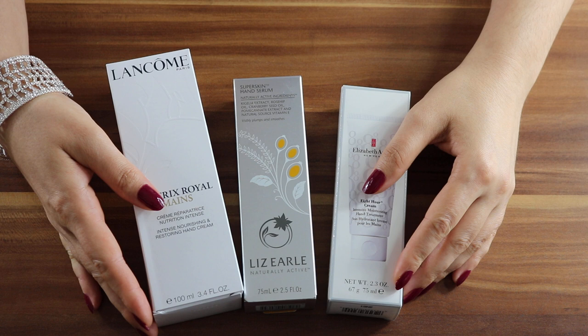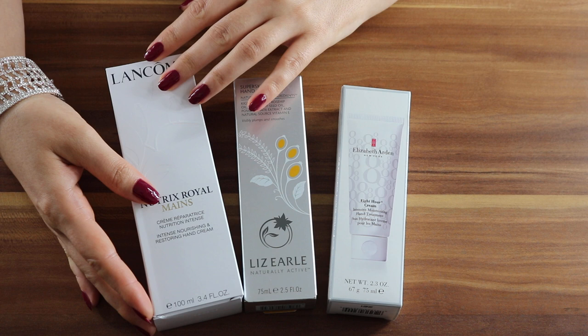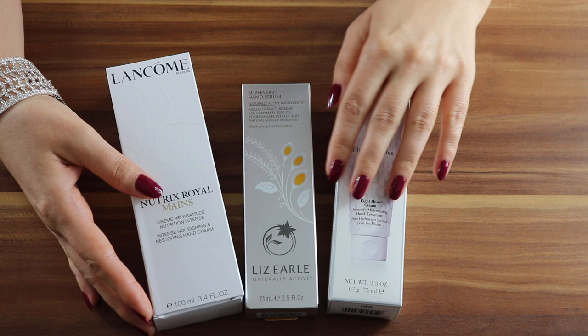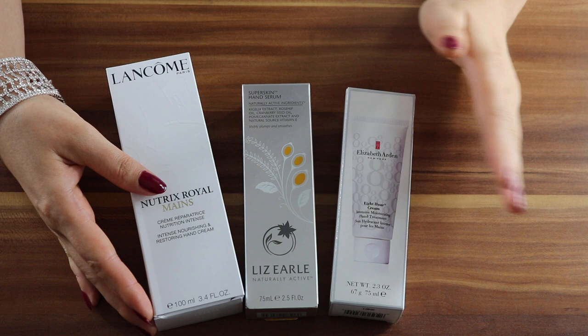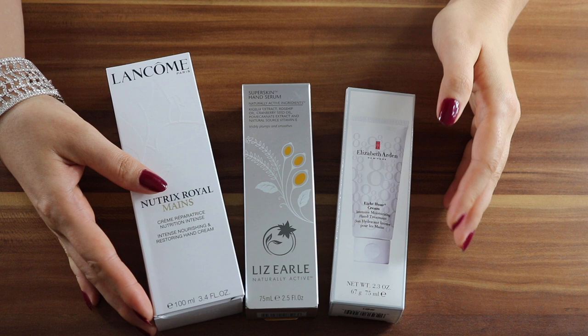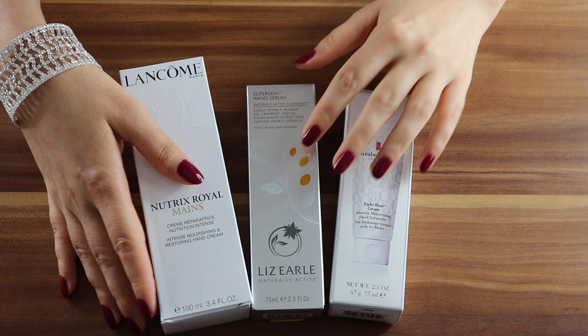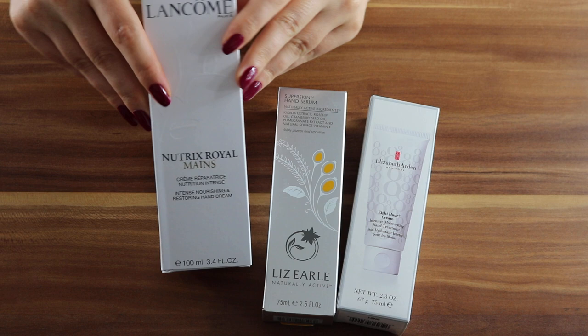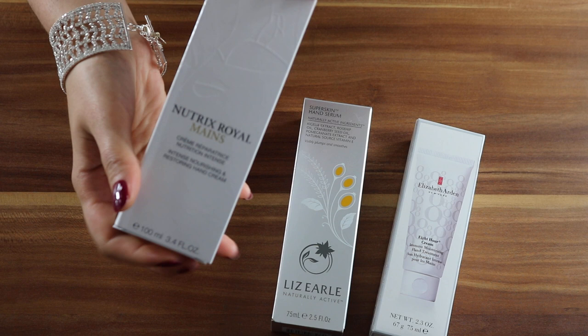I was looking for some fast-absorbing, non-greasy hand creams and I have picked Lancôme Nutri-Royal Hands, Liz Earl Hand Serum, and Elizabeth Arden Eight-Hour Cream Hand Treatment. There are some offers going on when I bought them last week. The price range for these is approximately between £20 and £25, so if you are interested please continue watching. The Lancôme Nutri-Royal Hands is 100 milliliters — let's open it, it had a cling film around it.